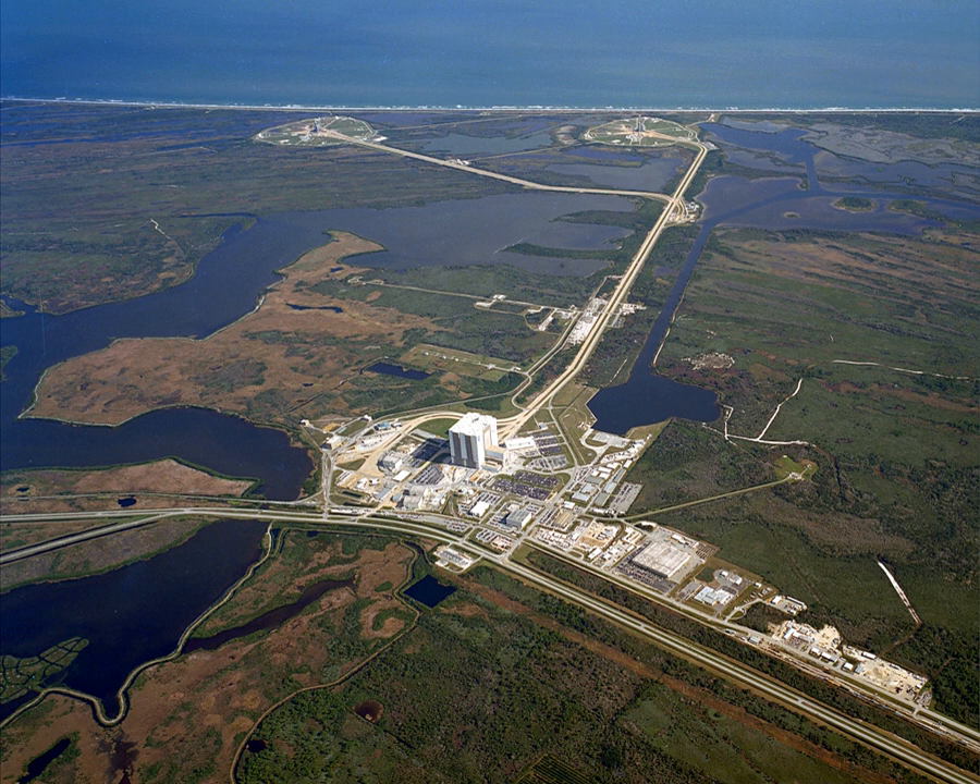The pads were located 8,730 feet away from each other. Before tanking operations began and during launch, non-essential personnel were excluded from the danger area.